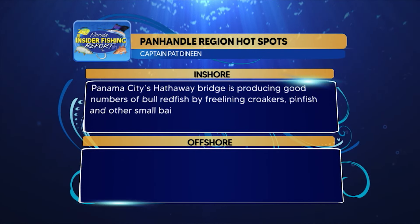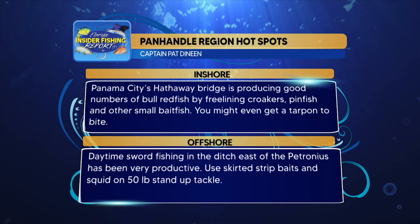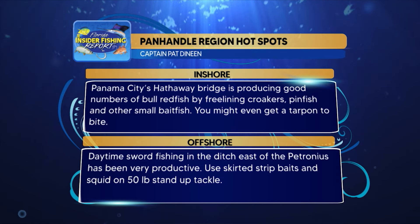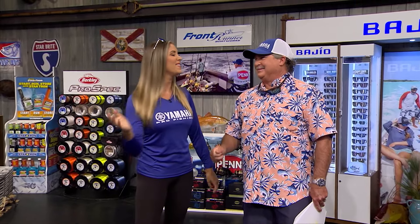Captain Pat's hotspots for the Panhandle region: Panama City's Hathaway Bridge is producing good numbers of bull redfish by freelining croakers, pinfish, and other small baitfish — you might even get a tarpon to bite there. Offshore, daytime swordfishing in the ditch east of the Petronius has been very productive — use skirted strip baits and squid on 50-pound stand-up tackle.